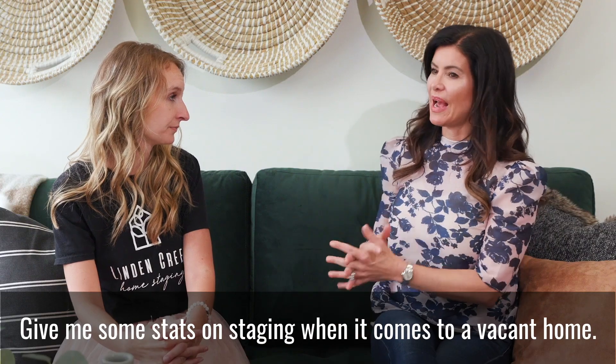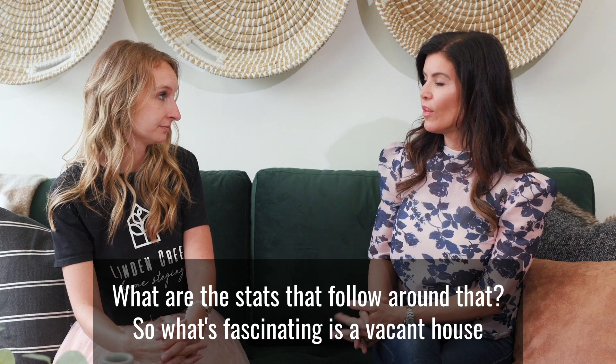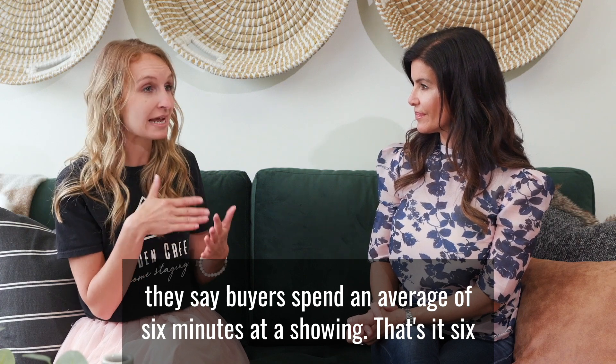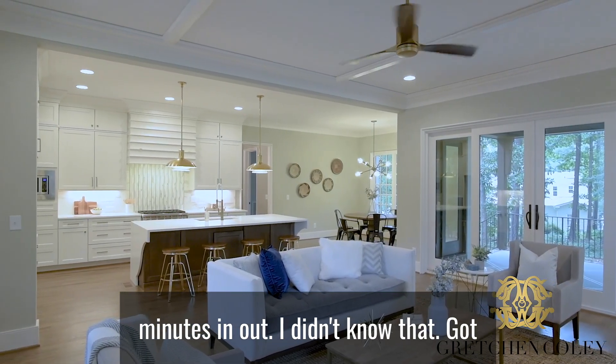Give me some stats on staging. When it comes to a vacant home, what are the stats around that? What's fascinating is a vacant house — they say buyers spend an average of six minutes at a showing. That's it. Six minutes in and out.